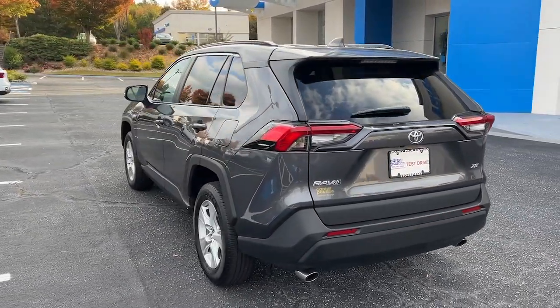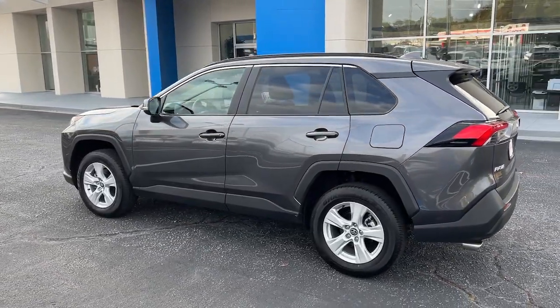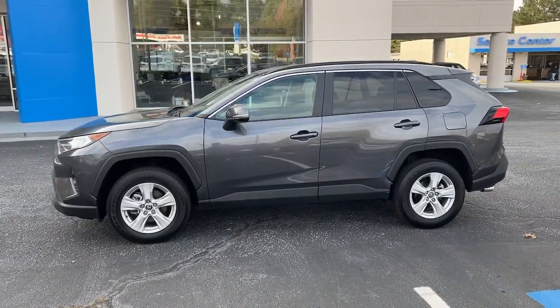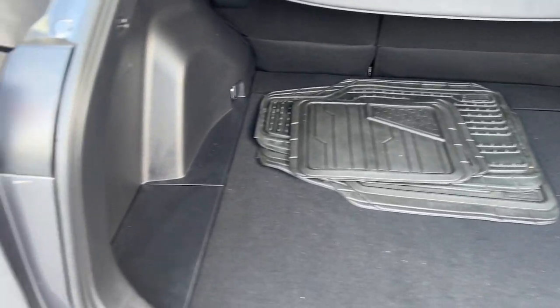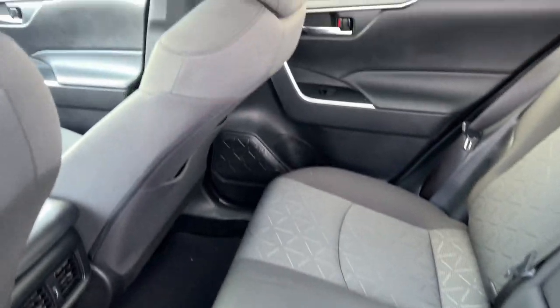These are just some of the great options this vehicle comes with: sun/moonroof, keyless entry, satellite radio, lane keeping assist, adaptive cruise control, fog lamps, backup camera, electronic stability control, power driver seat, and dual zone AC.